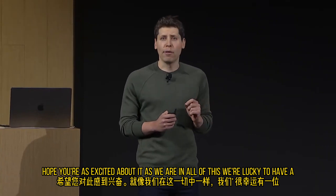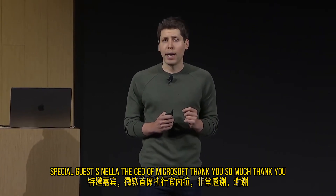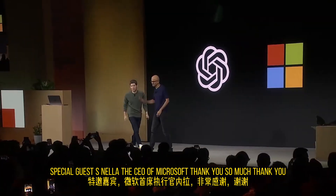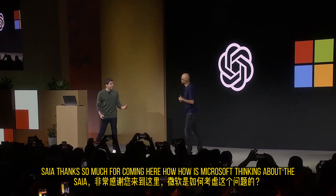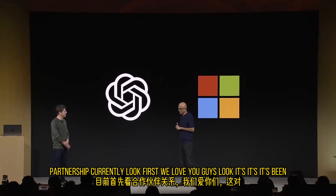In all of this, we're lucky to have a partner who is instrumental in making it happen. So I'd like to bring out a special guest: Satya Nadella, the CEO of Microsoft. How is Microsoft thinking about the partnership currently?